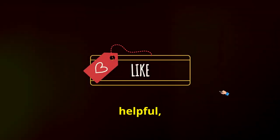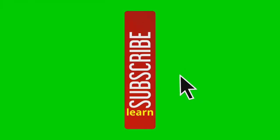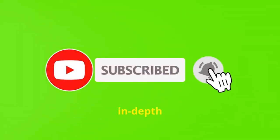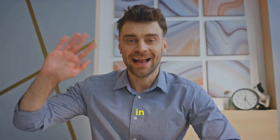Thanks for watching. If you found these tips helpful, don't forget to like, comment, and subscribe for more content like this. Want to learn more? Visit our website — link in the description — for in-depth articles and expert advice. We're here to help you level up your digital skills. Got feedback? Leave a comment below and let us know what you think. We're always looking for new ideas for future videos. See you in the next video!